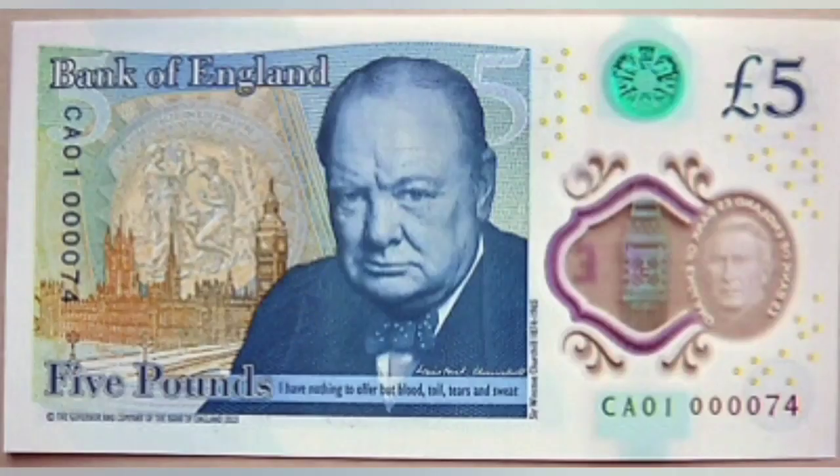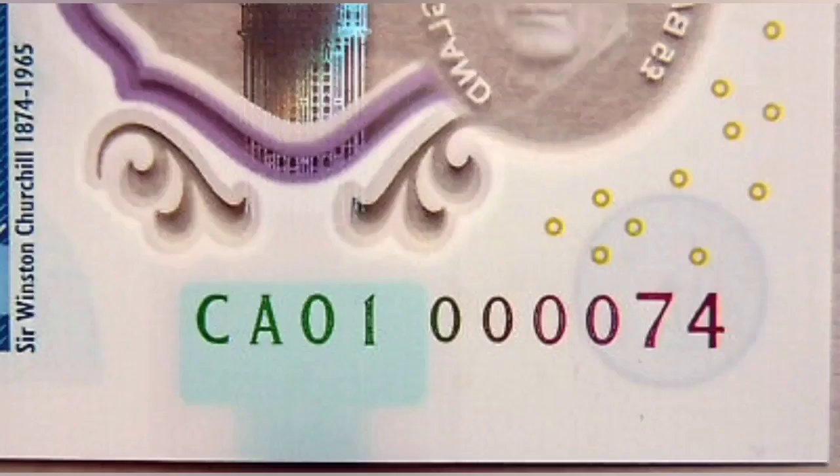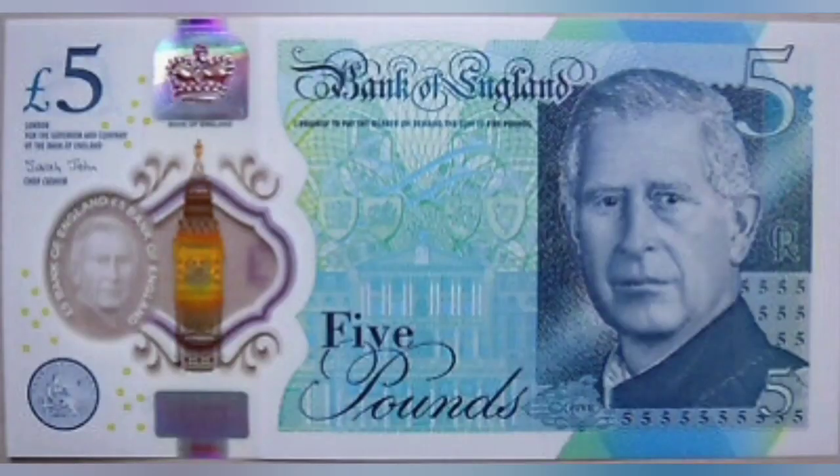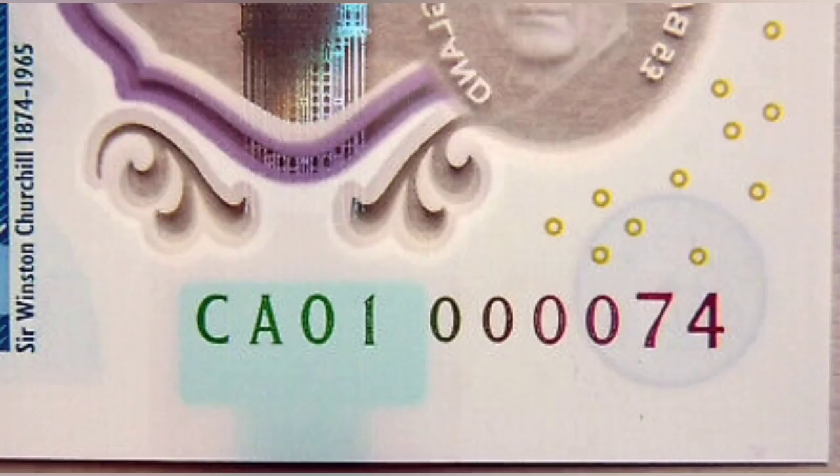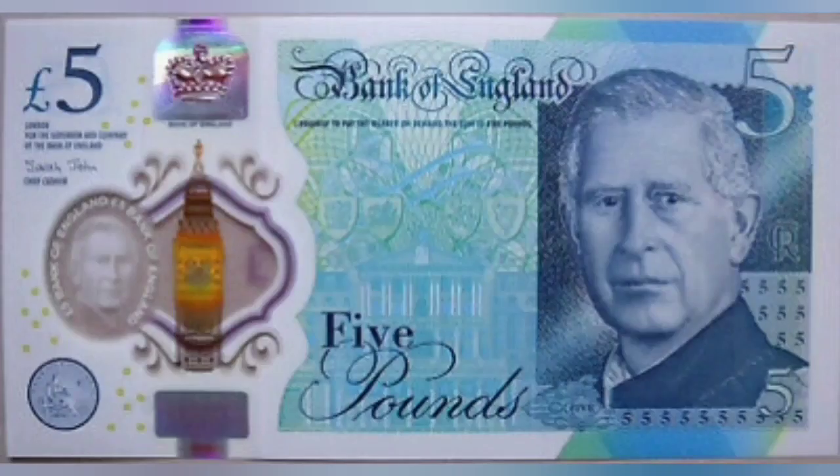This one then — what's it worth? It's the 74th to be released and you're looking at £1,000 for it. Yes, you heard that correctly. So whether you are hunting down the £5, £10, £20 or £50, serial numbers apply to them all. Get hunting for the CA01 and fingers crossed you can find a note worth thousands of pounds.